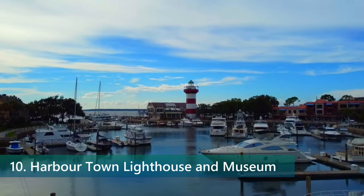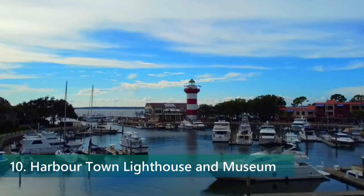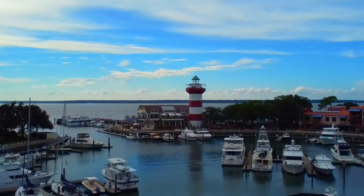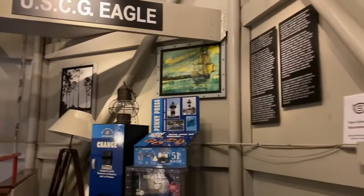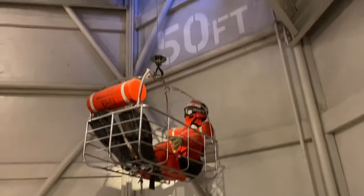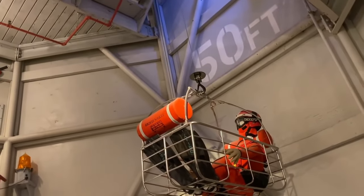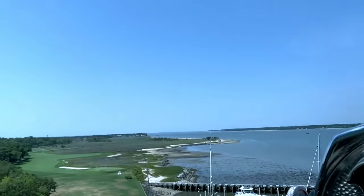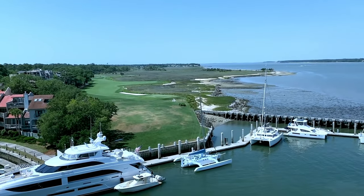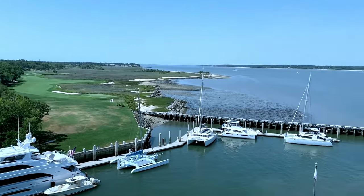Number 10. Start your journey at the Harbortown Lighthouse and Museum. This historic landmark walks you through the rich heritage of the Lowcountry. Climbing the spiraling 114 steps is more than just a workout — it's a trip back in time. Each level showcases fascinating displays of Sea Island history, the region's seafaring roots, and even the building process of the lighthouse itself. Reaching the top, you get a panoramic view from the lookout deck, immersing you in the Atlantic Ocean's majesty and Hilton Head's lush scenery.